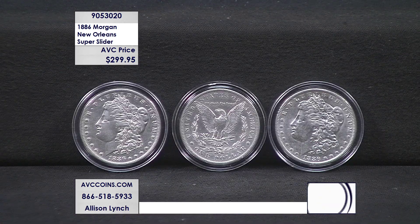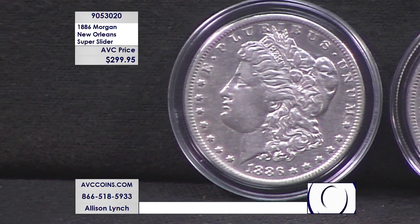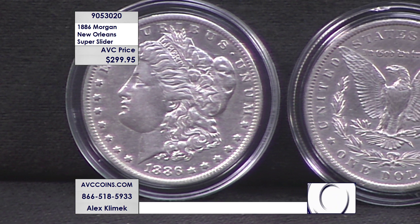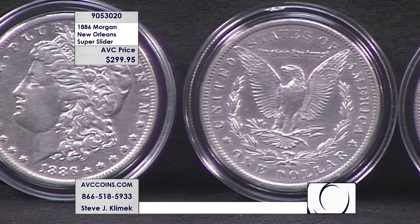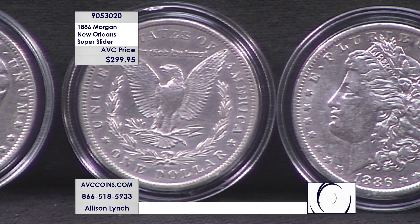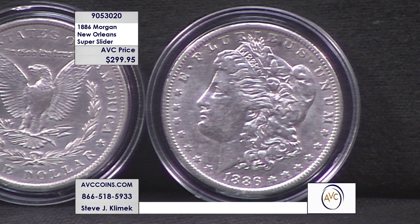Some coins are out there, but the condition is where it stops. We use NGC, PCGS, and ANACS because they publish every coin they've seen in the last 35 years for the American public to look at. It shows you what they've seen, but it also tells us what is not being seen. The 1883-O: 300,000. The 1884-O: 500,000. The 1885-O: 400,000. Even the 1904-O — the last New Orleans minted Morgan ever — has over 300,000 coins seen across all grades, with 90% of them in uncirculated.